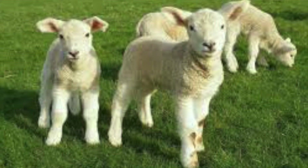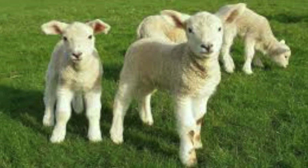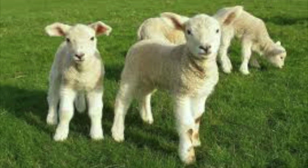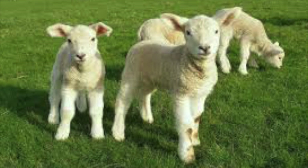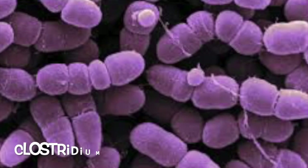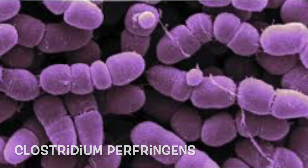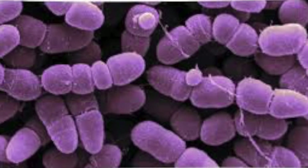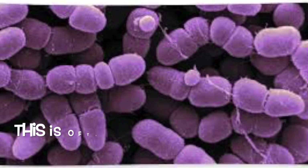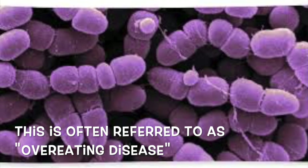These bacteria are normally found in low numbers in the gastrointestinal tract of all sheep and goats. These organisms are normally laying low in the small and large intestines — present in relatively low numbers and in a relatively dormant state in the normal healthy animal. What triggers them to cause disease is a change in the diet of the animal. Most commonly, the change that triggers disease is an increase in the amount of grain, protein supplement, milk or milk replacer in the case of lambs or kids, and/or the grass that the sheep or goat is ingesting.